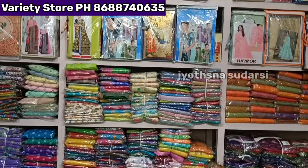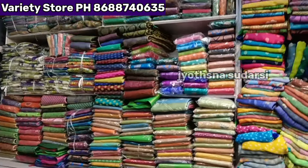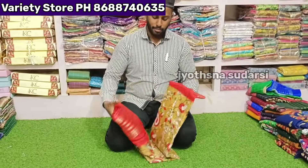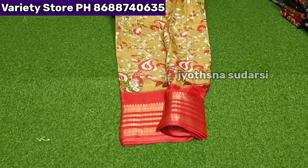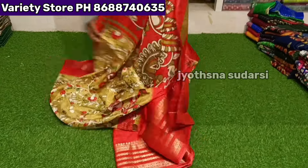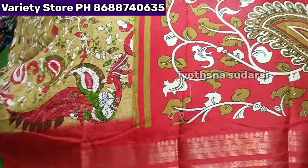This is a new collection — please subscribe. The first item is a bumper item: fancy sadi without blouse, 10 pieces. This is a 10-piece set in a new collection.